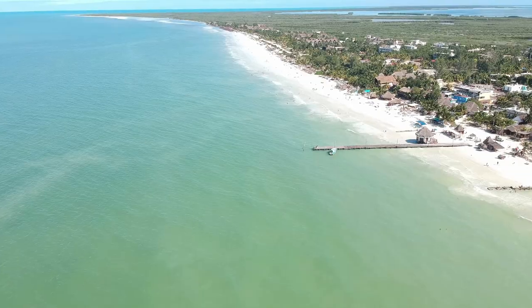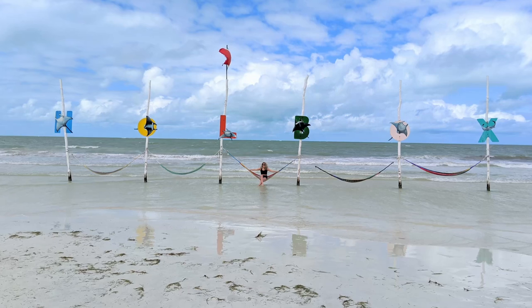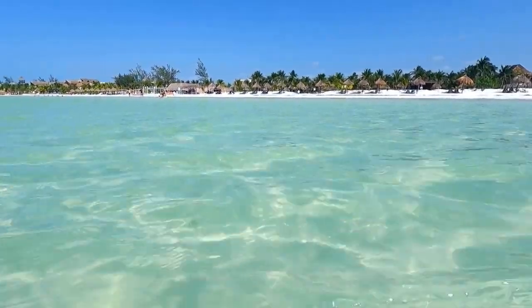A lot of people ask if Isla Holbox is worth visiting, and I mean who doesn't love a soft white sandy beach? I was really surprised to find that the sand was a little bit different and it didn't stick to you. If you hate when sand gets all sticky on you, Holbox is definitely a place you want to put on your list. And the turquoise, crystal clear, shallow water — what's not to love about that?